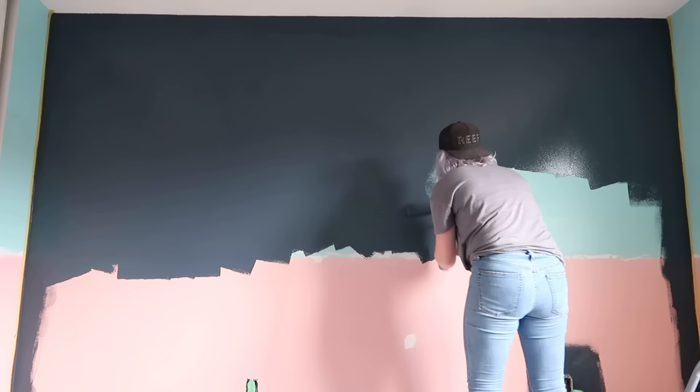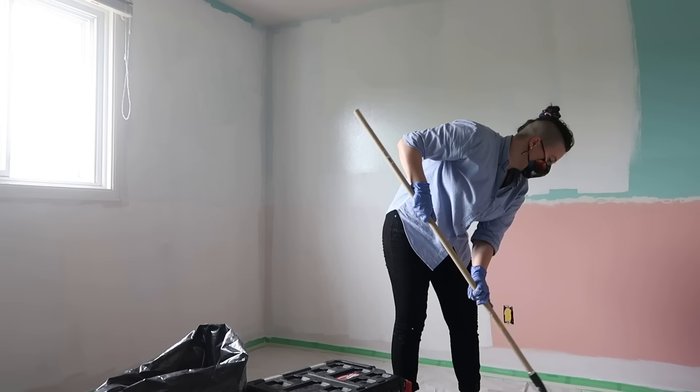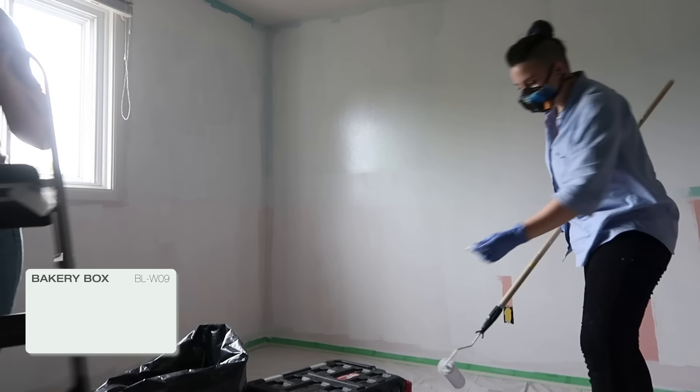It was finally time to paint. Harry Potter trivia while we work — when Harry was going to meet his end with Voldemort, he kissed the snitch, and what words were revealed? The answer is 'I open at the close.' The plan was to paint a beautiful blue accent wall on the back, the same blue reflected on the doors, and everything else a nice crisp white. We ran into some issues — it was so hot and humid that the paint just wasn't drying fast enough, so we had to give it the night and come back tomorrow for touch-ups.